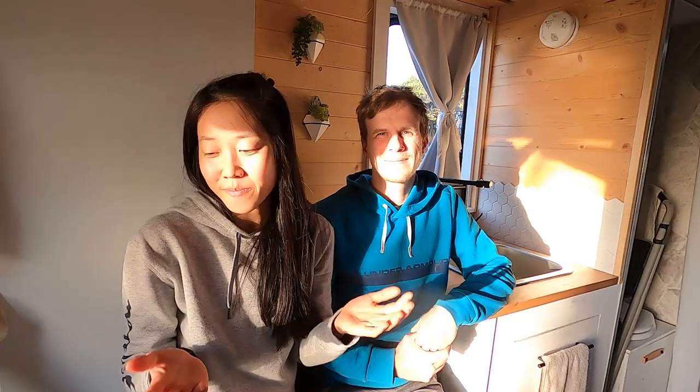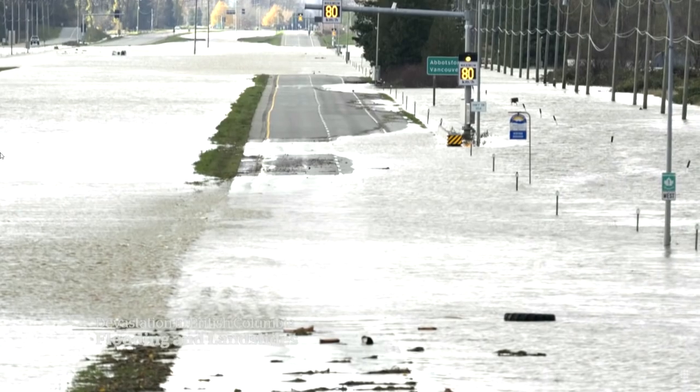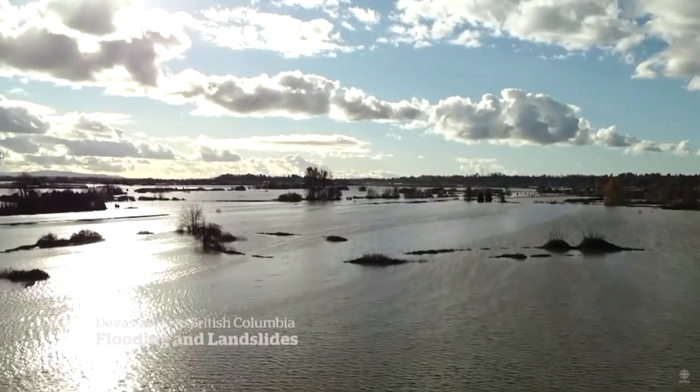Our hearts are going out to everybody who is in British Columbia. For those of you who aren't aware, British Columbia in Canada had some crazy floods. We're thankful that we got out of there just in time. We didn't know this was going to happen — nobody knew.